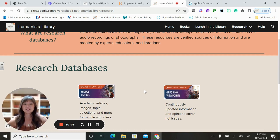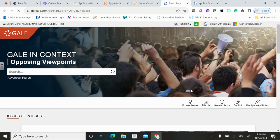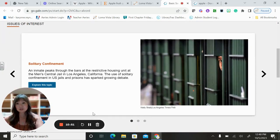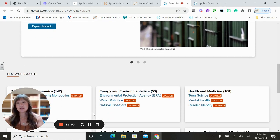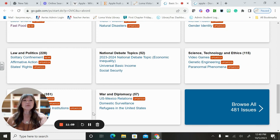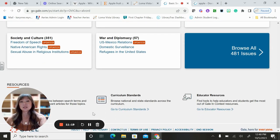Now we're going to look at Gale Opposing Viewpoints. These are great for hot-button topics — issues of interest in society. If you're really interested in social news or almost anything, you can find a topic here and different opinions on it — what the other side might be. That's what it means by 'opposing.' When I used to teach high school English, I really liked this for teaching argumentative essays and speeches — you have your argument and your counter-argument and can find support for both.